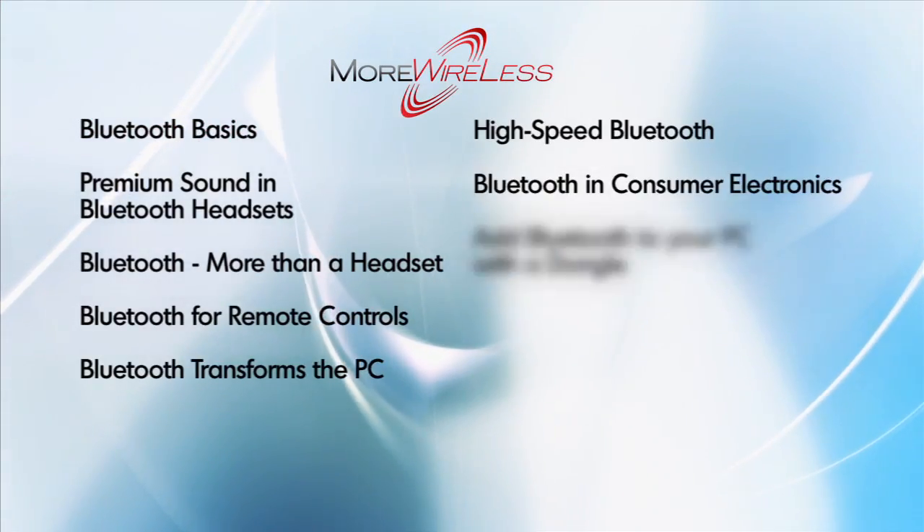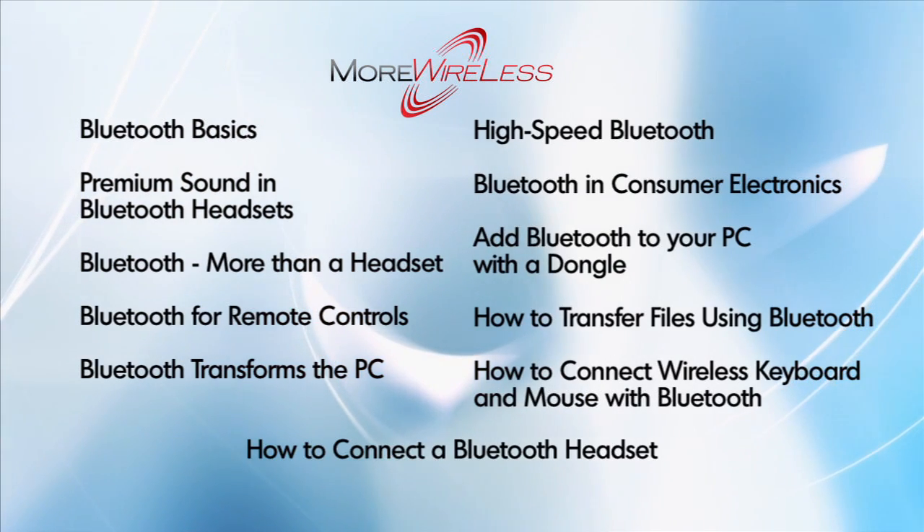But make sure your next notebook or netbook has Bluetooth built in to get the benefits of these cool features. Remember, Bluetooth is just another word for wireless, and wireless sets you free. I'm Kristen Burt for More Wireless. Be sure to check out our other More Wireless programs for the latest and greatest in Bluetooth technology.